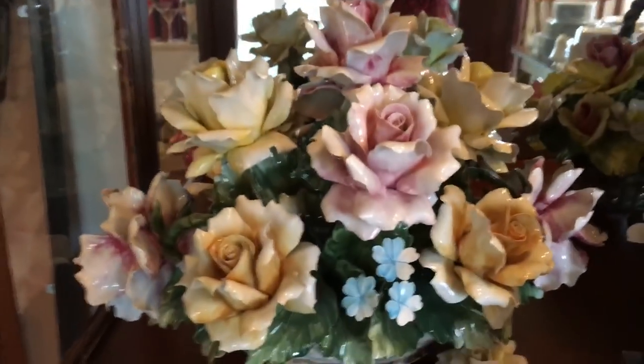Going into the family room, this china hutch is full of Capodimonte floral centerpieces — there are nine of them in here, and they're all beautiful and very expensive.